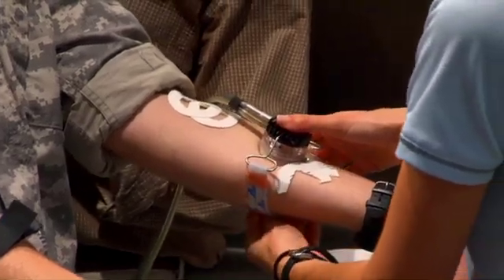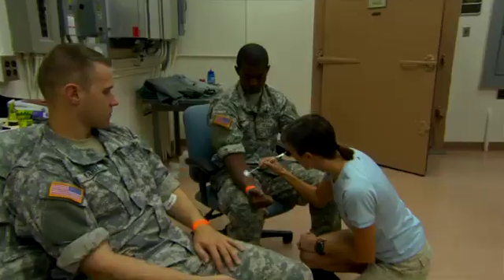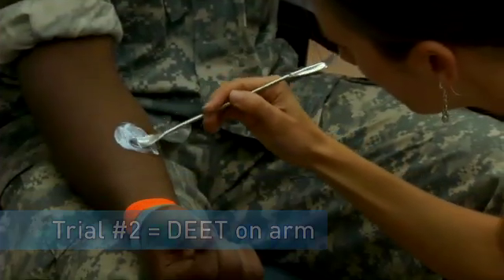Inside the capsule, there are small instruments that measure humidity and temperature. So when it gets more humid in there, it tells us this person is starting to sweat. Another day, they actually put DEET on an area of their arm, and we see whether or not DEET interferes with their ability to sweat.